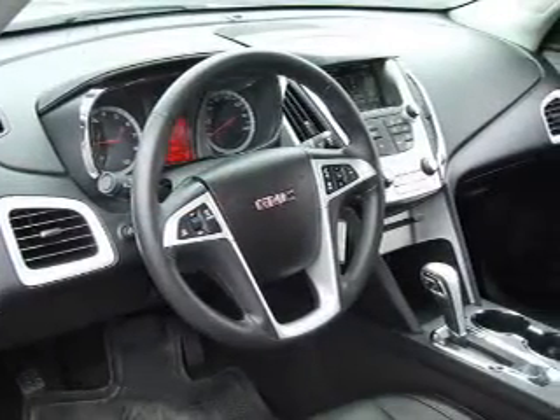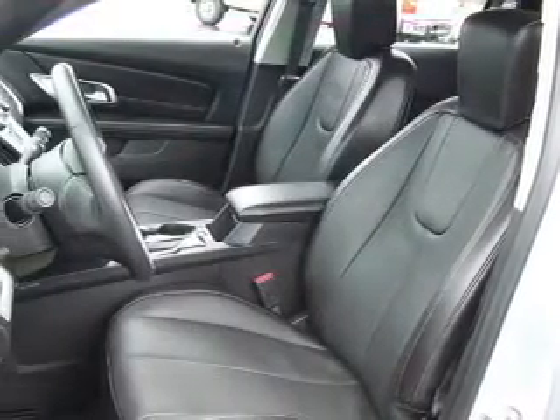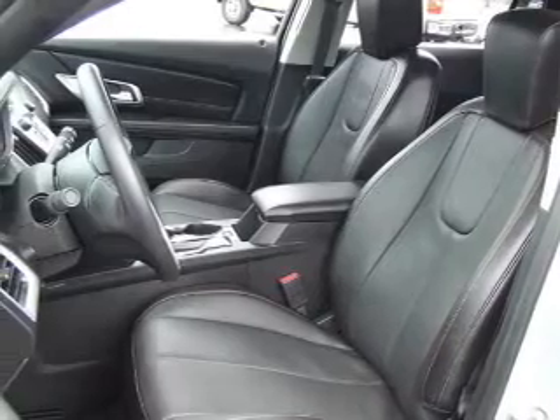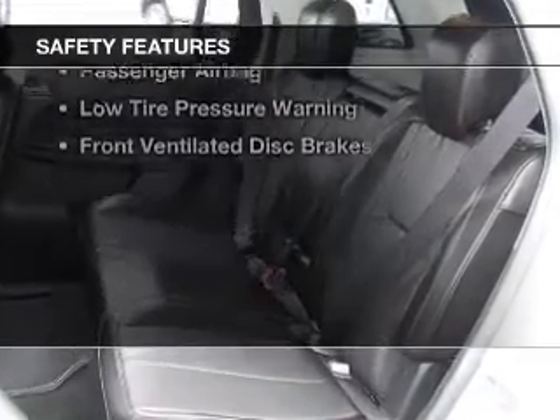Bluetooth connectivity, Sirius XM satellite radio, digital audio input, and auxiliary input, remote start, steering wheel controls, and a premium sound system.